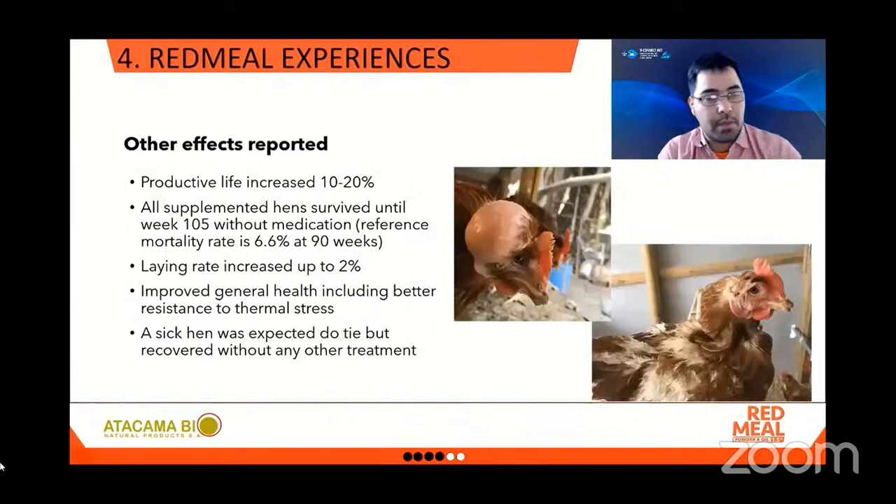Some other effects were reported — and this is very interesting — these were not part of the experiment but came along with the better pigmentation results. The productive life of the hens increased from 10 to 20 percent. All the supplemented hens survived until week 105 without any medication — and please consider that the reference mortality rate is 6.6% at 90 weeks. The laying rate increased up to 2%. There was reported improved general health including better resistance to thermal stress. In the pictures you can see a sick hen with an abscess expected to die that just recovered without any treatment, only with astaxanthin supplementation.